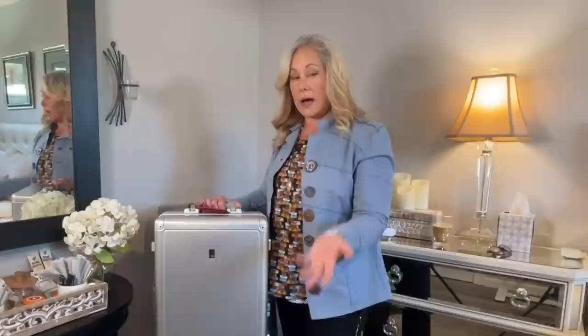If you're in a weight restriction and very conscious of how heavy your luggage is, this may not be the piece for you. In the United States, most airlines do not weigh your overhead carry-on luggage, so I bring this quite a bit when traveling domestically.